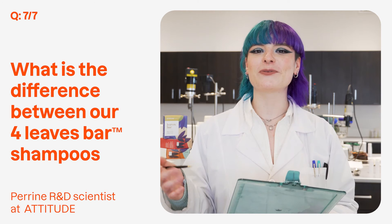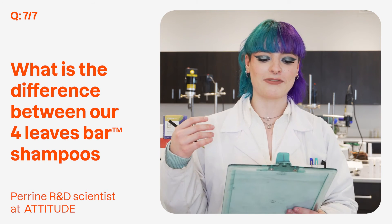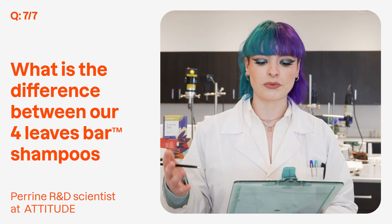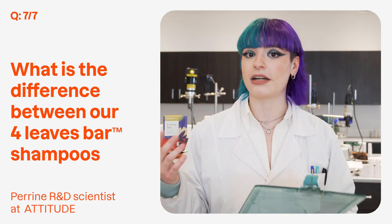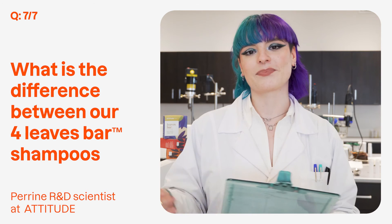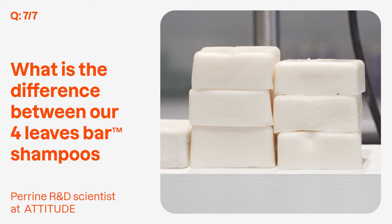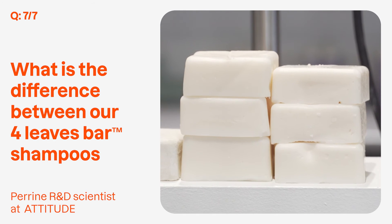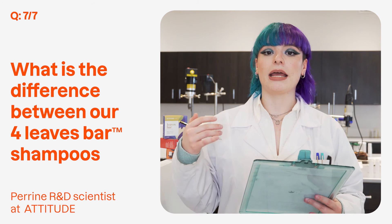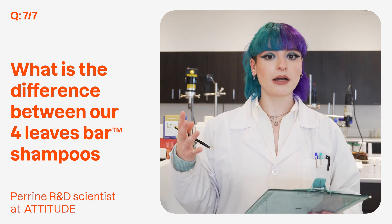There's a volume shampoo with orange cardamom fragrance. It is for flat and fine hair because it contains soy protein and red clay that are known to amplify the feeling of hair thickness, leaving them very supple and very shiny. We have the nourishing shampoo with the sandalwood fragrance. It is for more dry hair because it contains avocado oil and cocoa butter, and they are known to bring shine and nourish the hair.